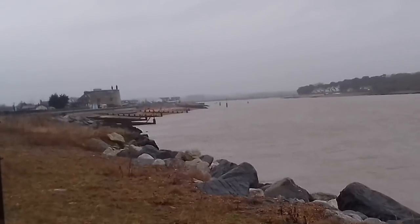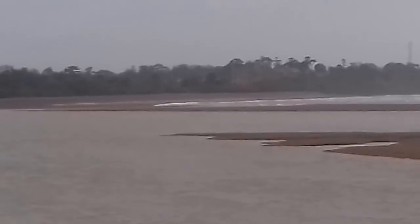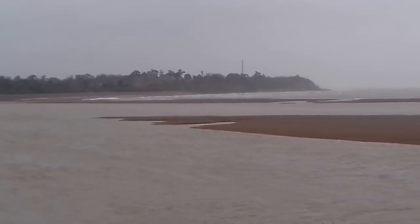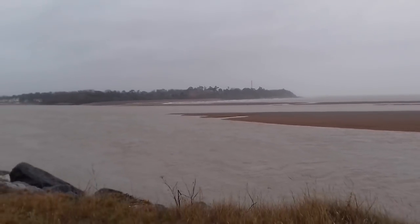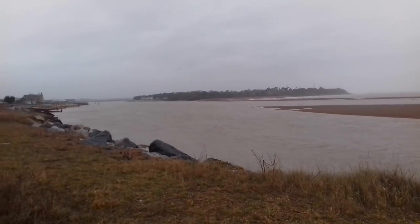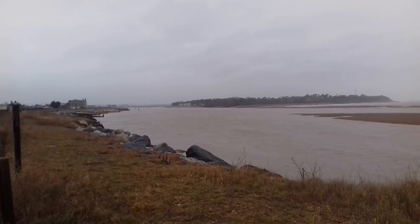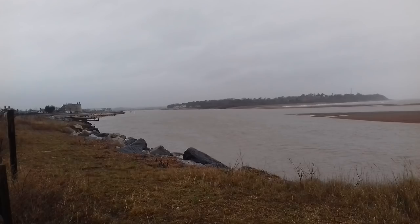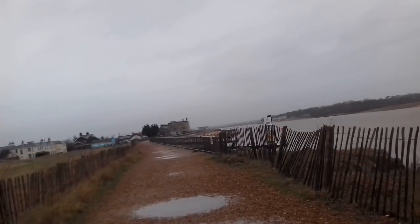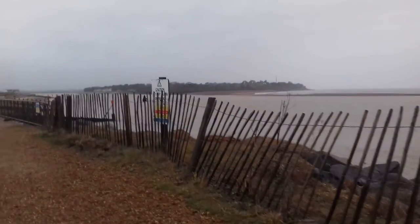As you walk back along the sea wall, look across the river to see Bawdsey Manor, a Victorian pile built by Sir Cuthbert Quilter in 1886. The manor was taken over by the government in the 1930s, and it was here that Sir Robert Watson Watt, 1892 to 1973, perfected the science of radar following his early experiments on Orford Ness. A radar mast can still be seen above the trees.